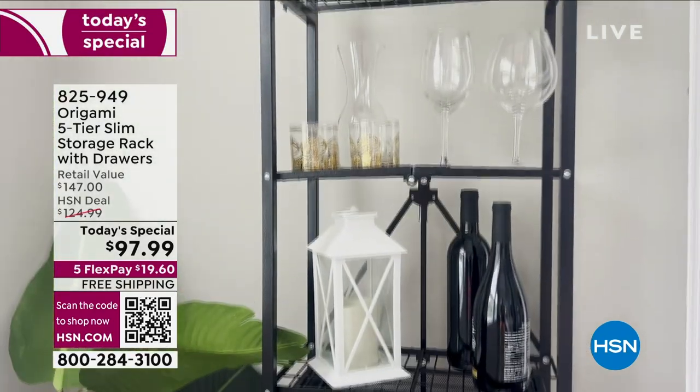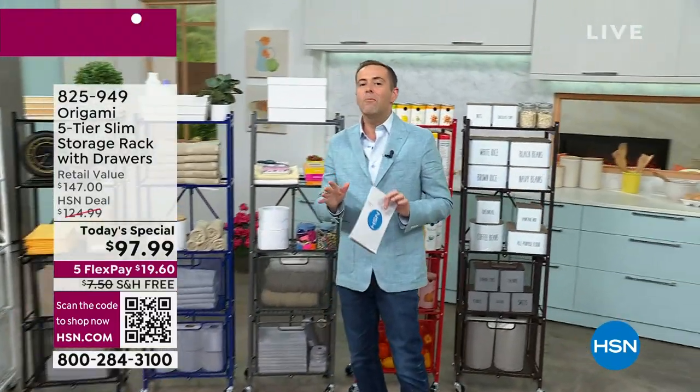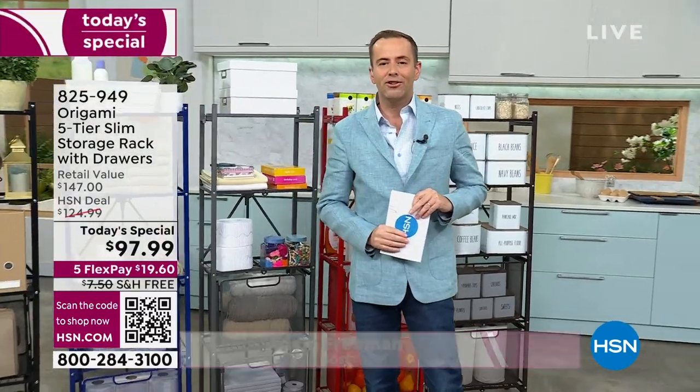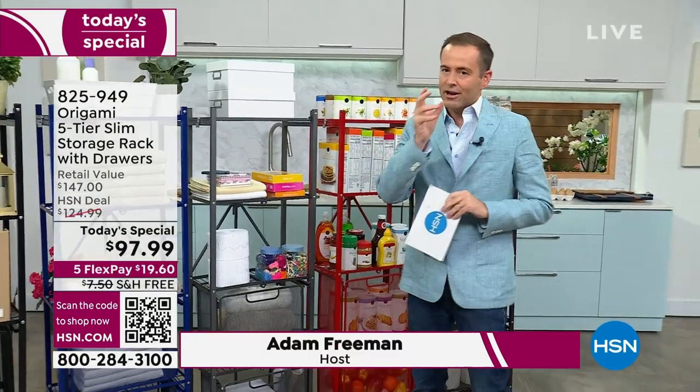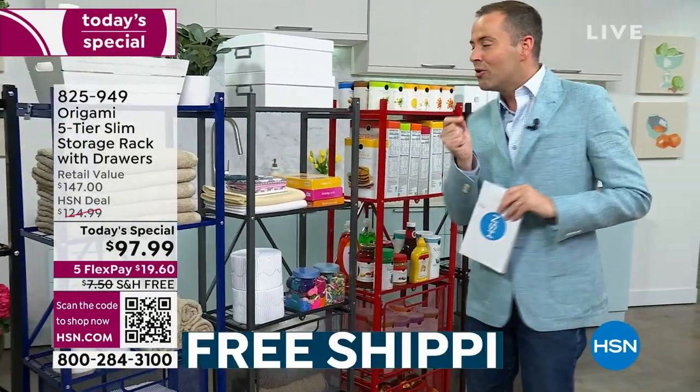Those of us who have been fans of Origami for many, many years — over a decade — are saying that this could be the most popular new product of all time. We have had great success with this silhouette before, but it has been tweaked and improved for us tonight.